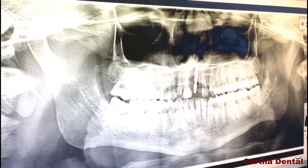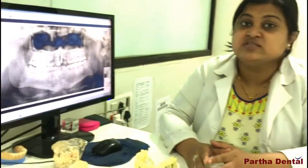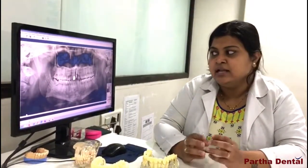Immediately, a temporary cap was given and the patient was very happy and thankful to us, as it was done immediately. The implant was placed by Dr. Anand, who is a prosthodontist and implantologist at Pata Dental. Now Dr. Anand will show you the case and tell you about it clinically in the patient's mouth. Thank you.